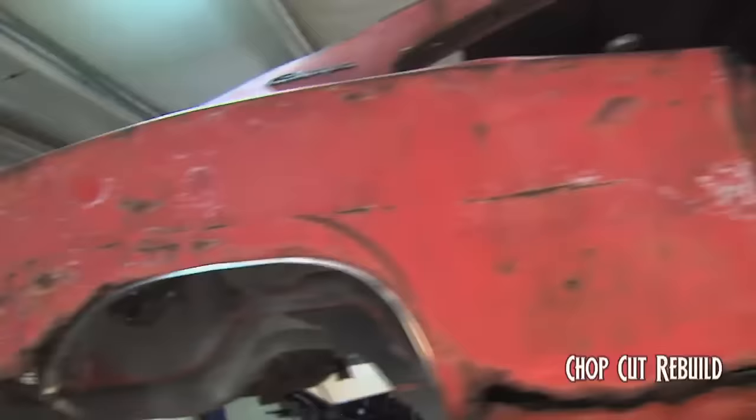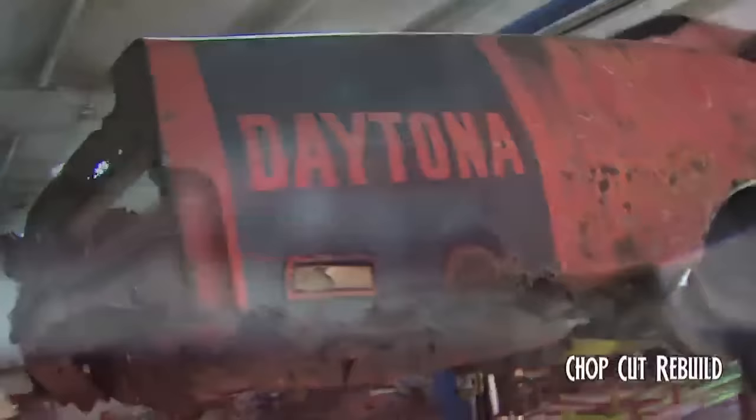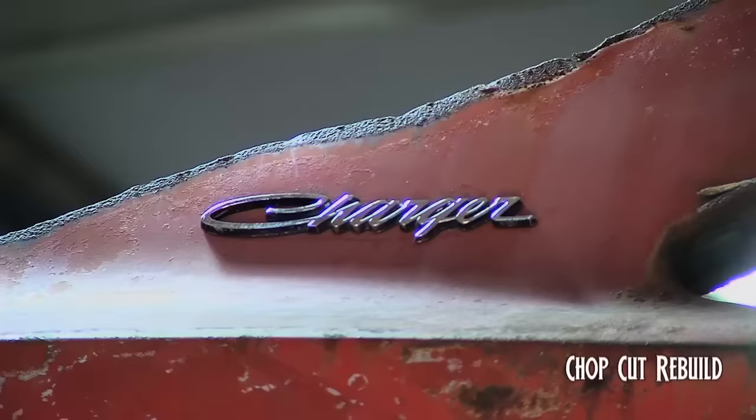Mark Hedrick and I had been meeting back and forth about doing something again for Chop Cut Rebuild, and what Mark really wanted was an unusual car. Ted provided that, obviously. But the goal was to have a car where you could see the metal work. So when this car is finished for the season, it's just going to be a metal-up car — you'll see basically what you buy out of my shop. Every joint, every weld — you know where the money went.